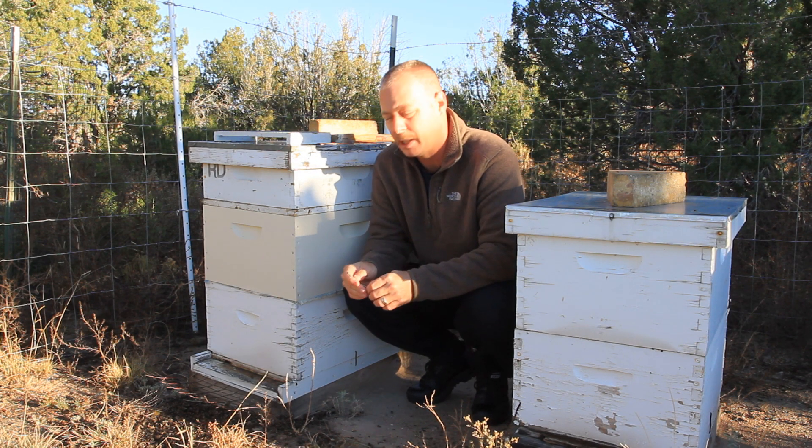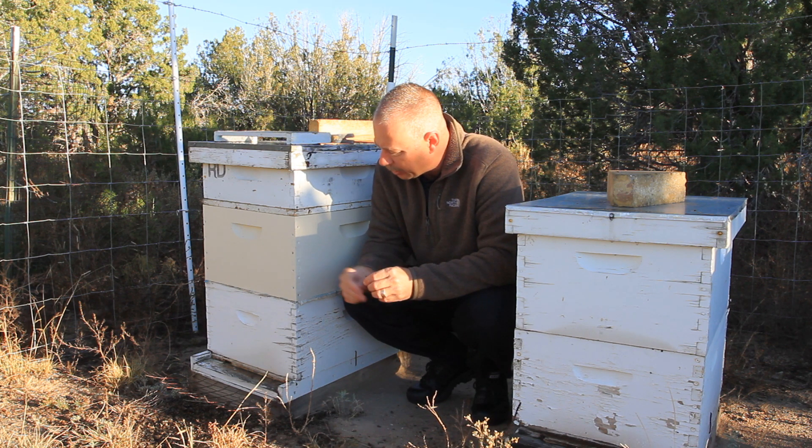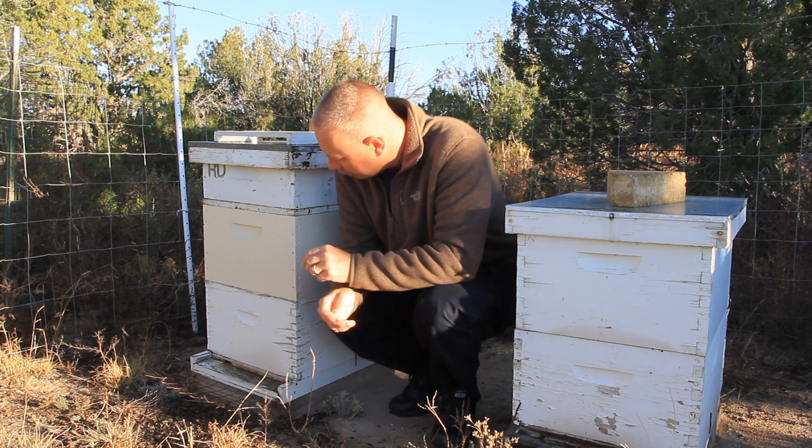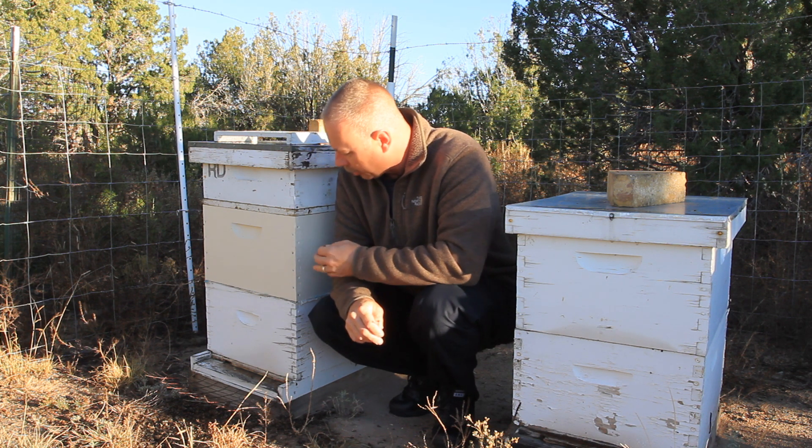Hey everybody, welcome to Honey Bee Honey again. I have a hive here that I think — you may have just seen this — a yellow jacket just went inside. So they're getting robbed out.